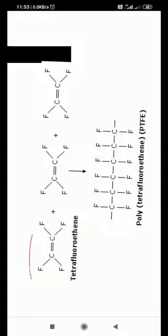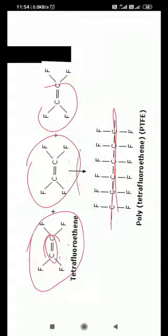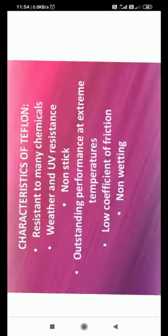Now we come to teflon. Teflon is a polymer of tetrafluoroethylene — an addition polymer. The double bond opens when two monomer units react together, forming the polymer PTFE — polytetrafluoroethylene. This is a polymer of tetrafluoroethylene monomer. Its key characteristic is excellent chemical resistance because it has C–F bonds, and C–F bonds are very strong.